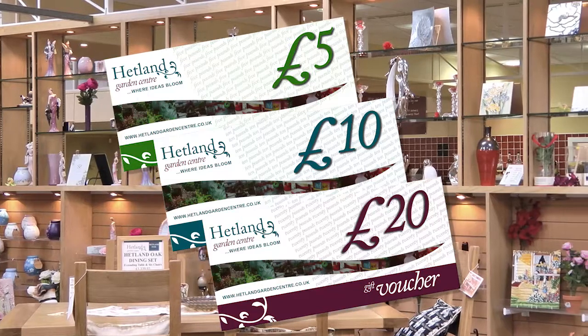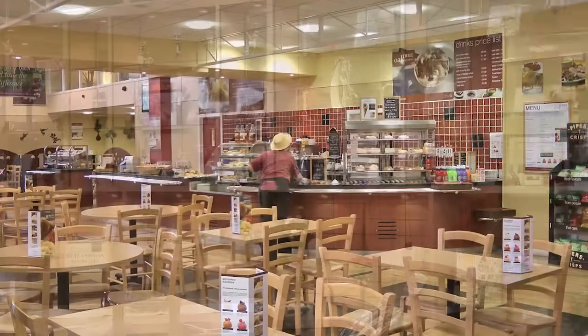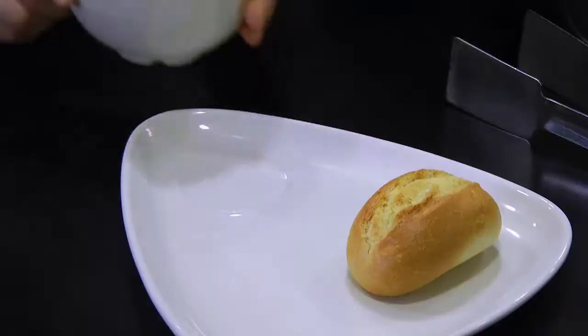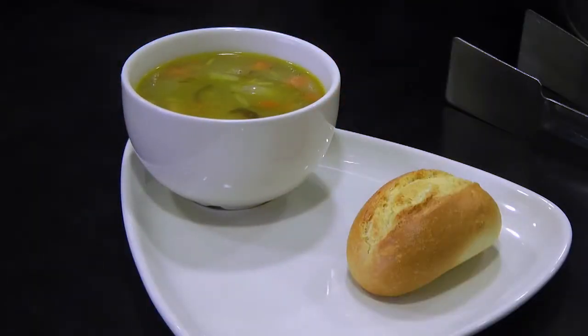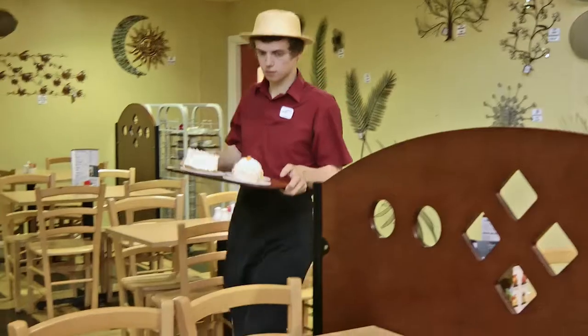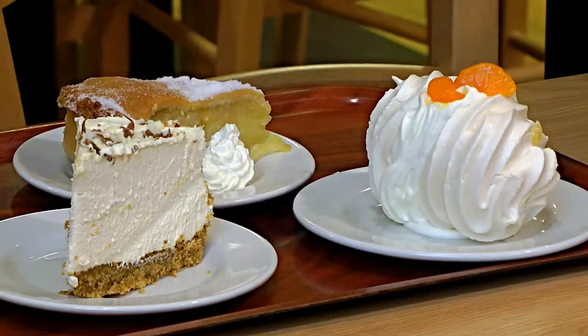Alternatively, why not give a Hetland gift voucher? If you're peckish, visit our Oak Tree Tea Room for everything from drinks to full lunches. Our food is prepared on the premises.